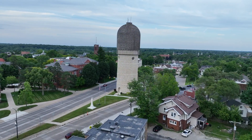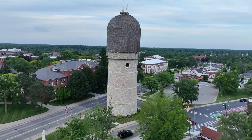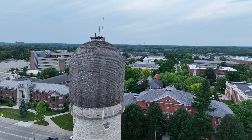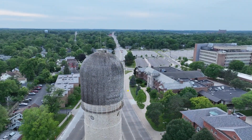Coates chose the intersection of Washtenaw Avenue and Cross Street on purpose — this was the highest point in the city. By putting the tower at the highest point, the total height of the tower needed to reach the system pressure was reduced. Think ground closest to water level, saving construction costs.